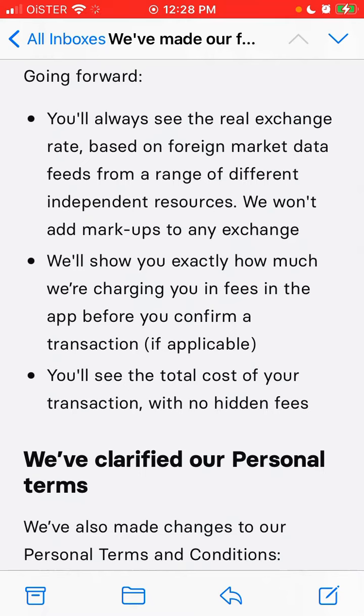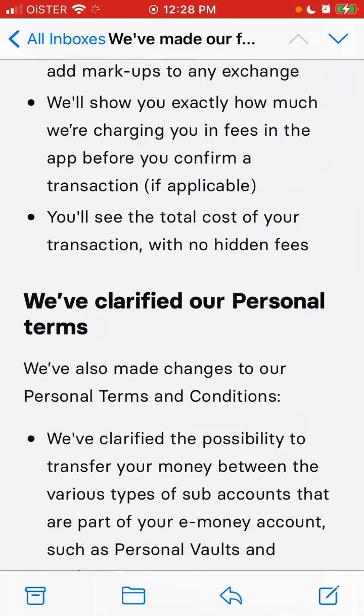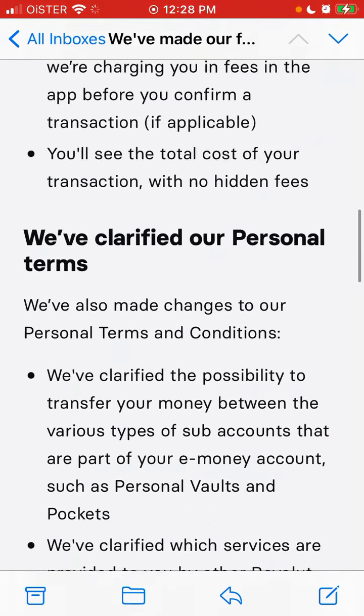The real exchange rate is sourced from foreign market data feeds from a range of different independent sources. Revolut won't add markups to any exchange. Revolut will show you exactly how much they are charging you in fees in the app before you confirm a transaction.